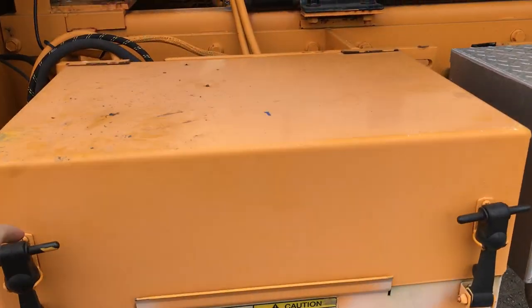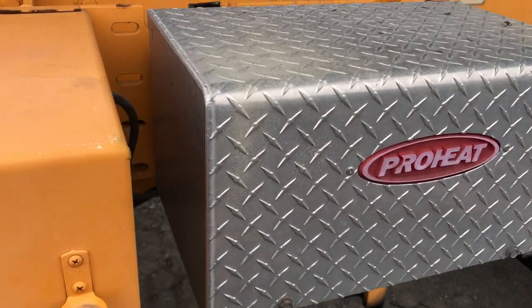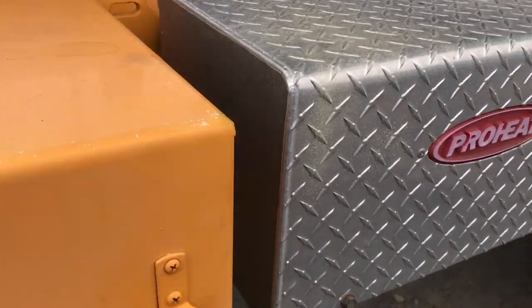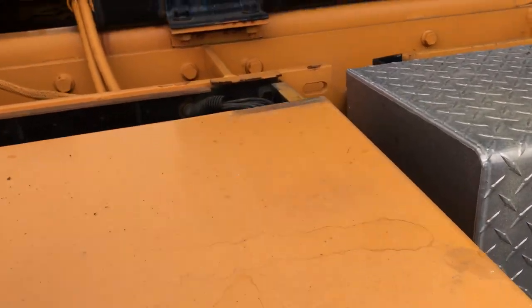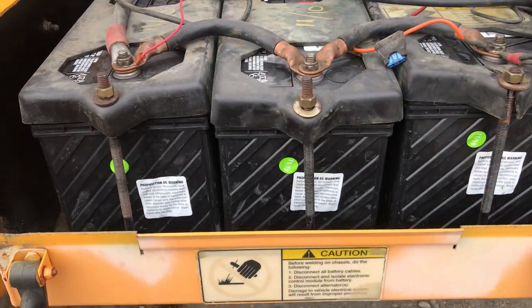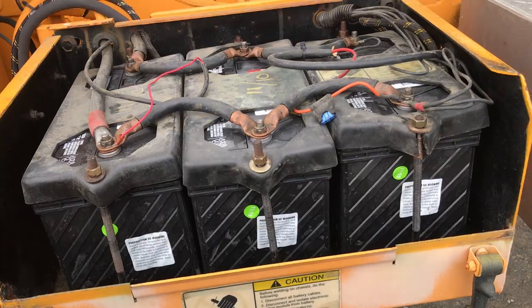It's got very new batteries in it — I think they were replaced in November 2019. These are all in good shape.